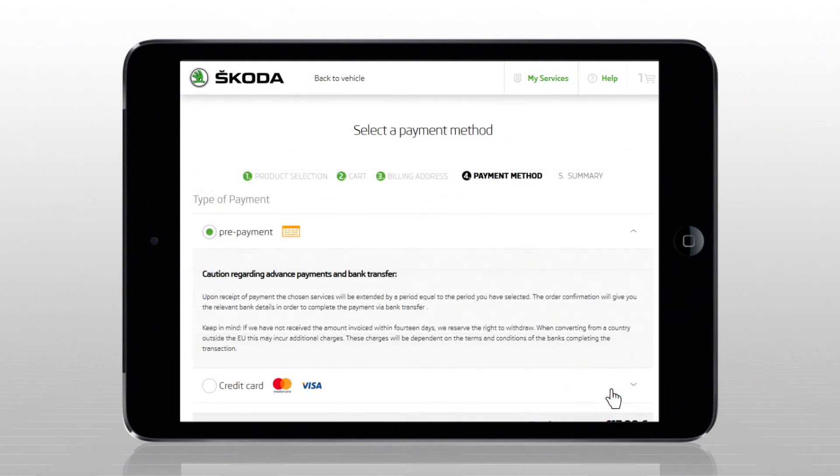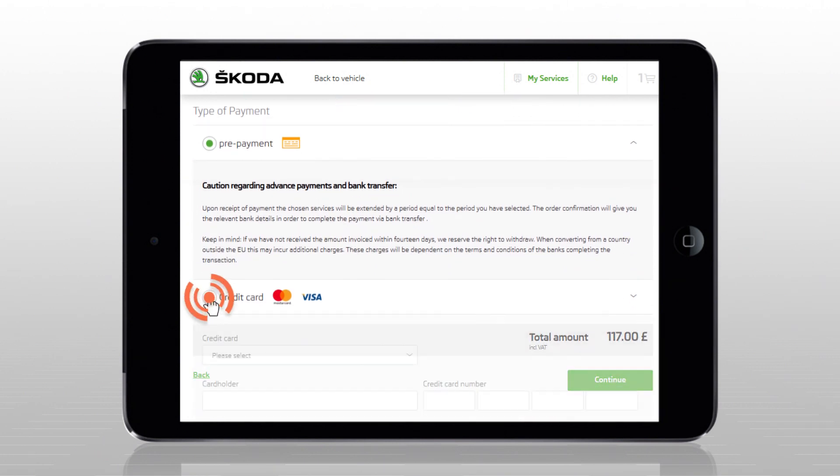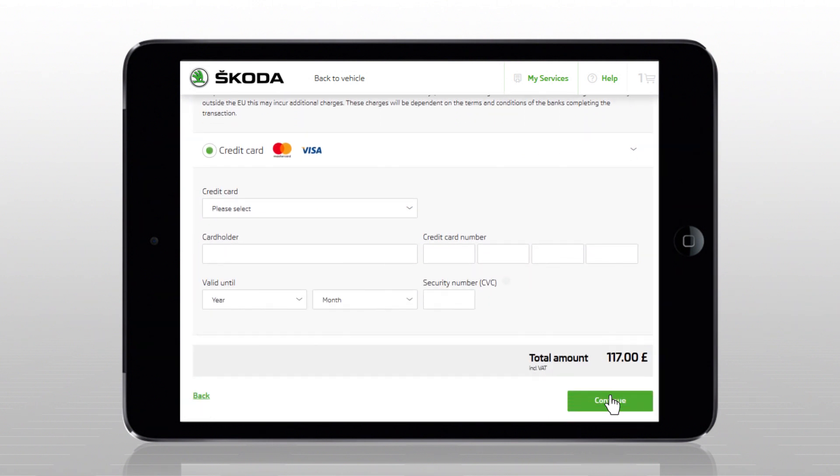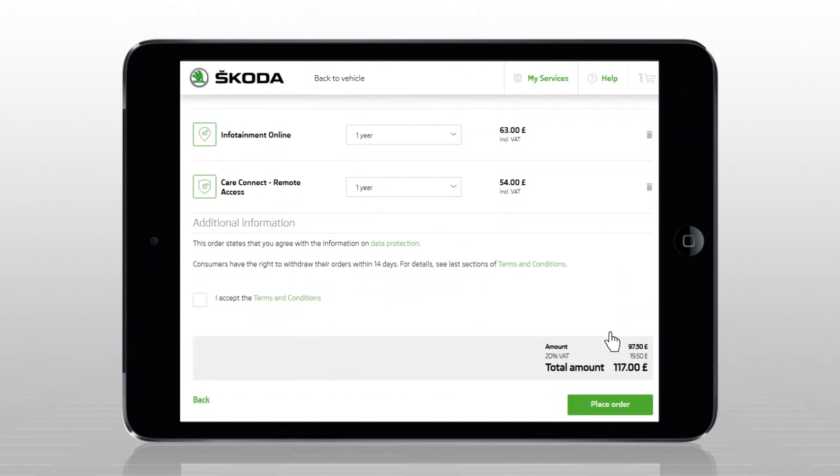The next step is choosing a payment method. The customer can pay by wire transfer or by card. In case of a card payment, the services are activated immediately. In case of a wire transfer, the services are activated once the sum is credited to the Skoda Auto account.